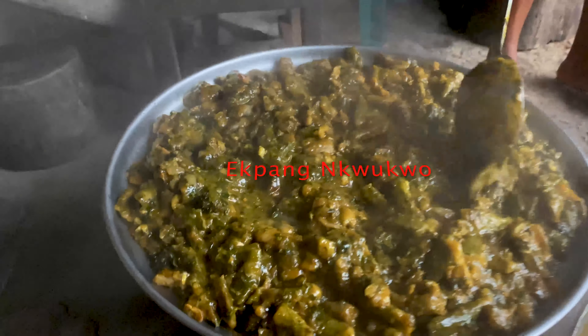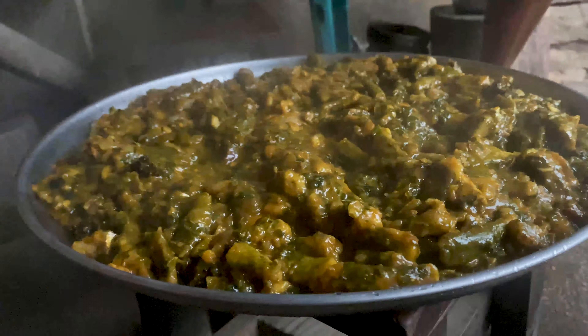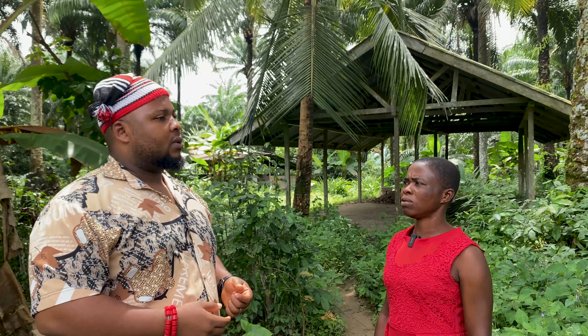So this Asa Ewa — I just want to make sure I'm saying it right. The cook corrects me: it's Asa Ewa, not Asa Ewa. And I asked, I hope it doesn't mean anything bad. She says no. So Asa Ewa — yes, that's the name of the dish.